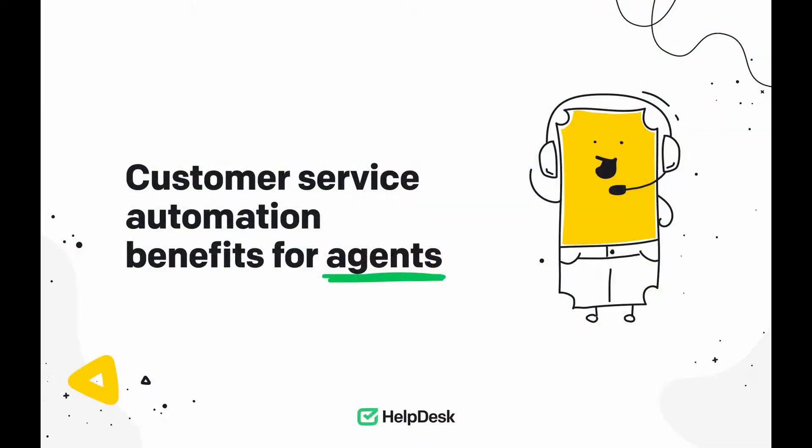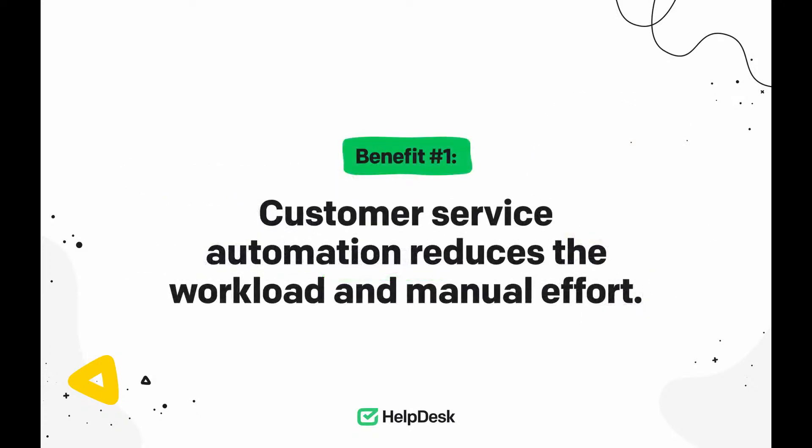First, let's start with the people who are on the front lines and handle tickets — customer support agents. Benefit number one: customer service automation reduces the workload and manual effort. You need to think of support automation as a driving force that can change the employee landscape. Automation reduces labor costs and frees agents from repetitive or time-consuming tasks. With these out of the way, your agents' productivity and engagement can go way up. They can finally use their unique human talents in more complex and challenging cases.